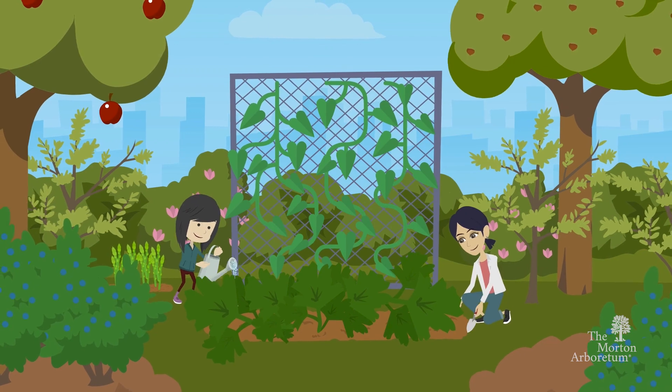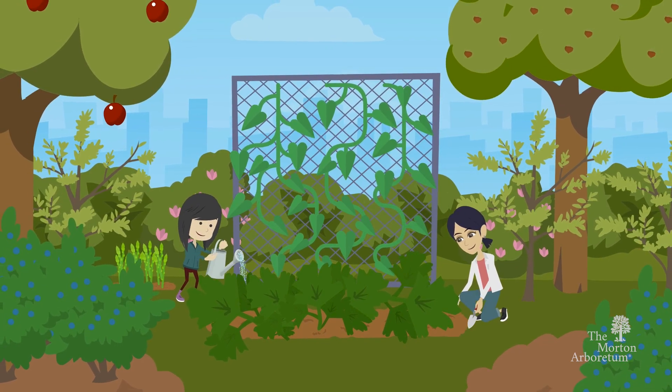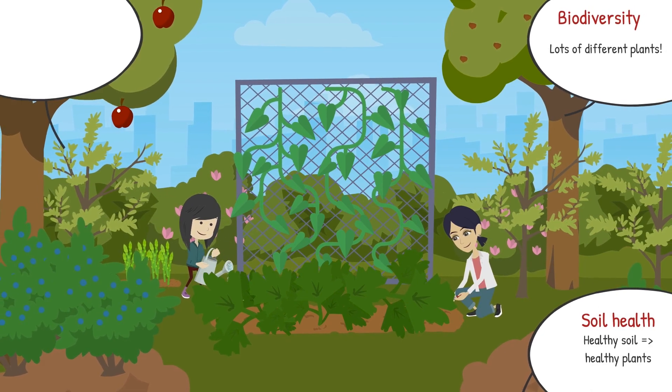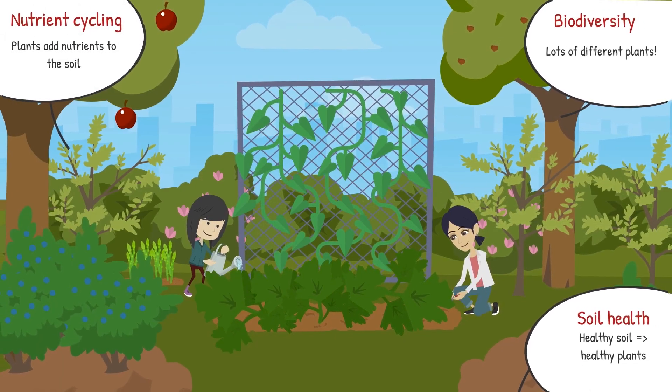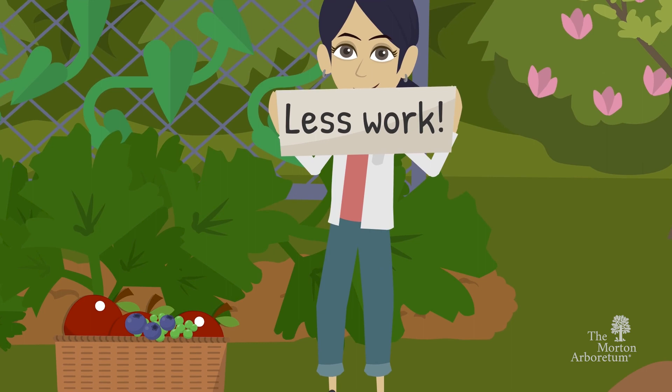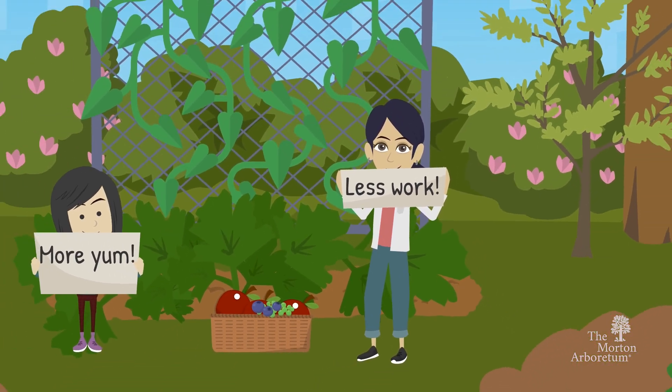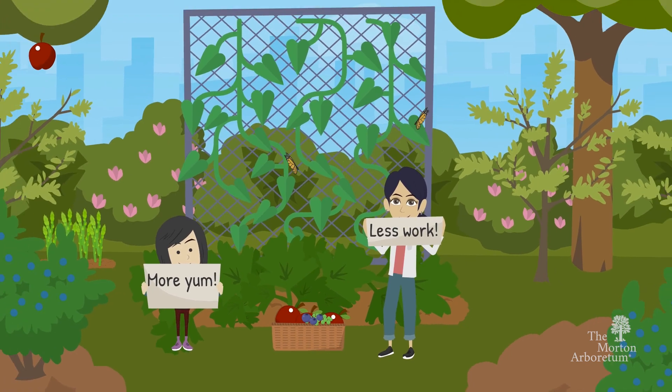The food forest approach emphasizes ecological principles such as biodiversity, soil health, and nutrient cycling, and it all aims to create a lower-maintenance food production system that provides a variety of nutritious and delicious foods for people while supporting the environment.